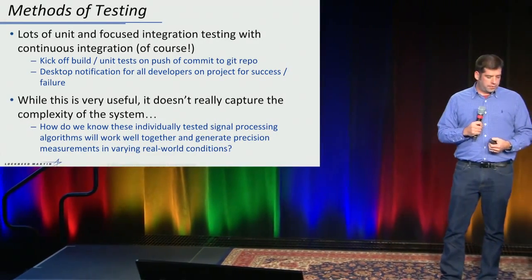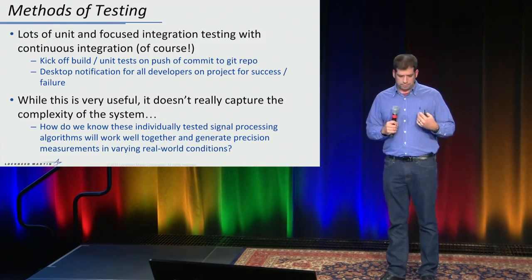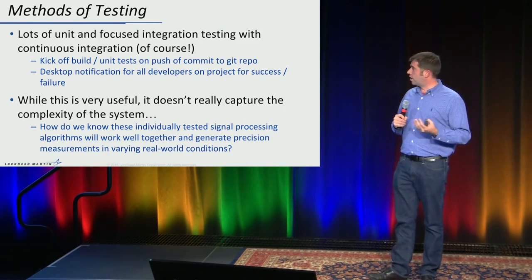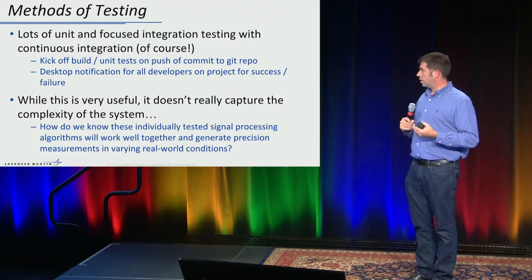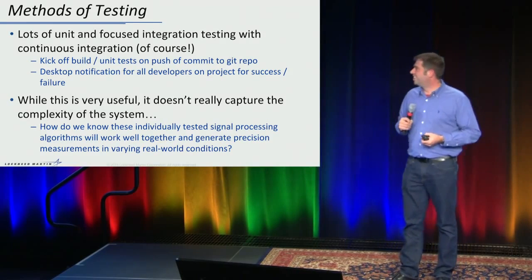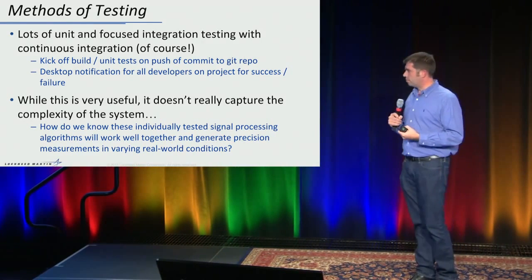A couple things about our testing methods. We have lots of unit and focused integration tests, and continuous integration. Every engineer can kick off all the unit tests, and when a commit is pushed to the repository, it recompiles everything, runs all the unit tests for regression, and notifies everybody on the project whether it succeeded or failed — public shaming can begin if there is failure. But while this is great and really mandatory, it doesn't capture the full complexity of the system. How do we know that individually tested signal processing algorithms are going to play well together and give us the measurement accuracy we're looking for?